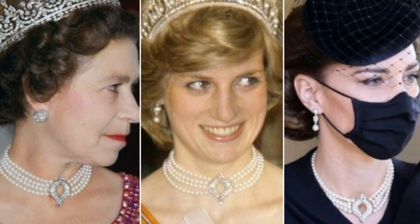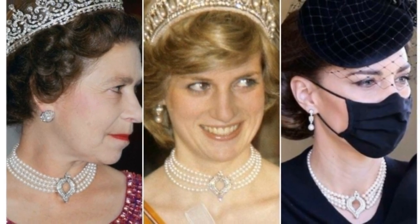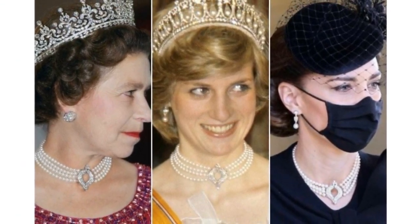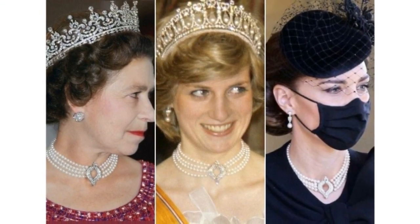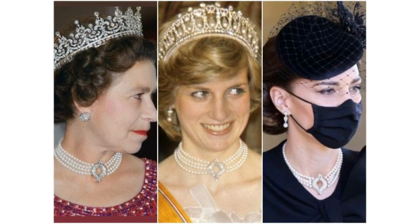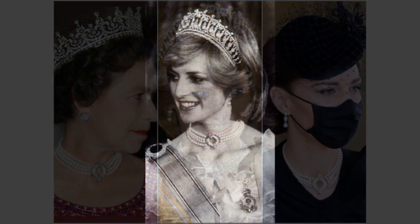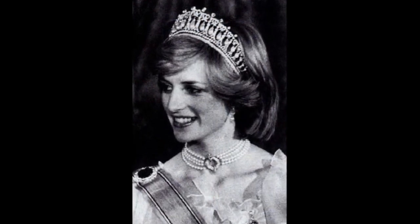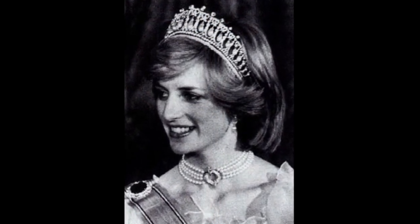The four-rowed Japanese pearl choker was given to Diana as a loan from the Queen. The princess first wore this choker during a state visit to the Netherlands in November 1982. The choker contains four rows of Japanese cultured pearls with a central diamond clasp.